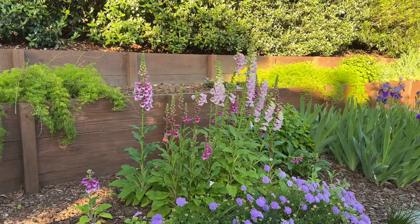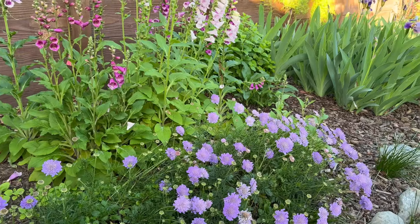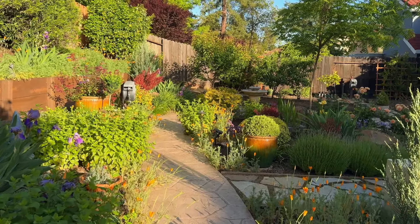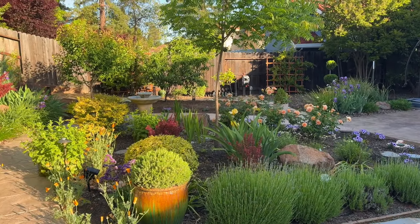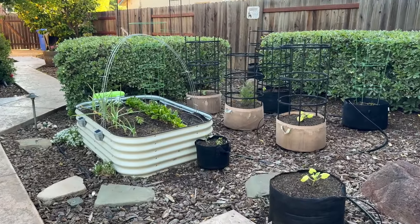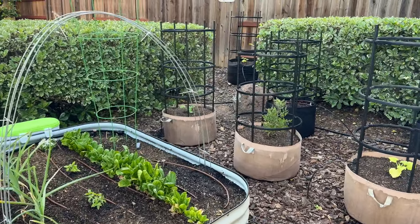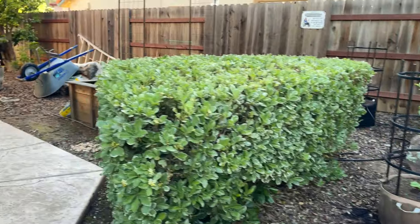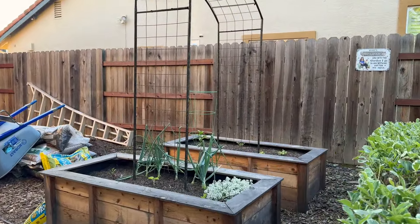All the Shasta daisies I transplanted from right in front of the house last year looked like they were going to die, but they seem to have taken. What I have realized though is that they probably need to be separated. This area is looking phenomenal — the amount of foxglove in lavender and pink, the pincushion flower, it's looking gorgeous and of course backed by the bearded iris. This whole area is really pretty right now and I'm really enjoying looking out the kitchen window at all of this.